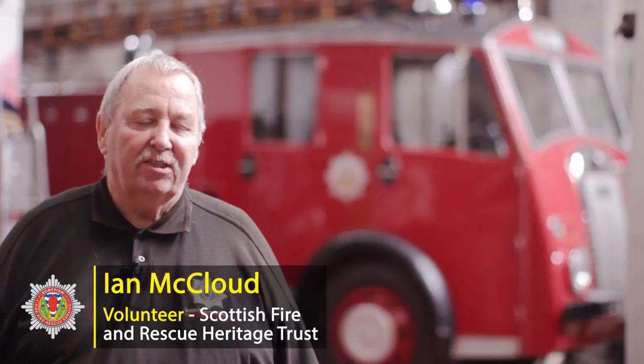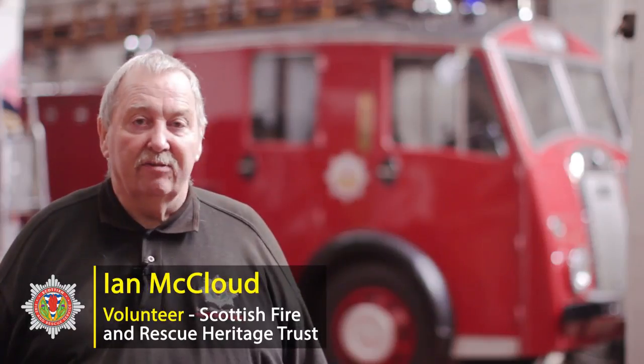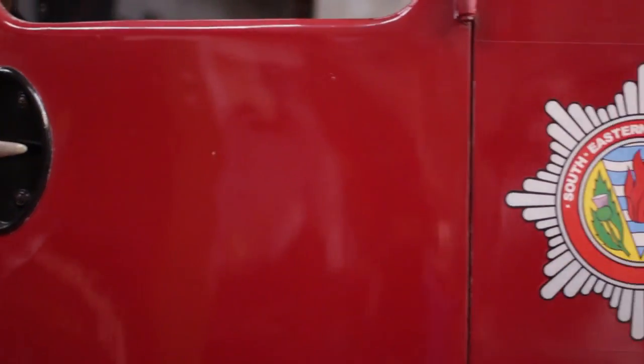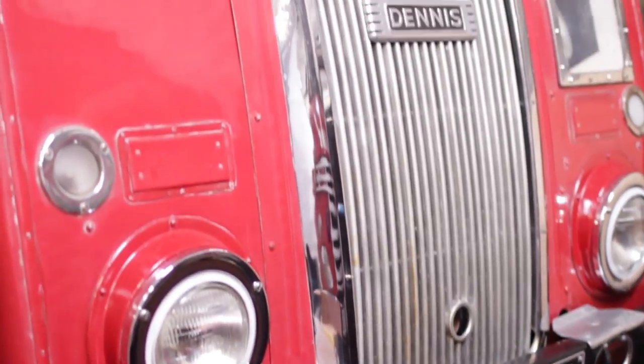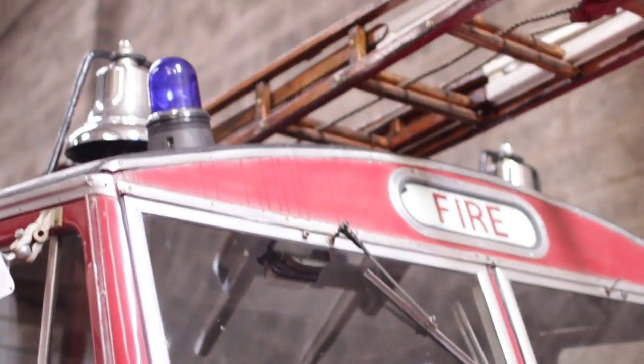Hi, my name's Ian McLeod and I'm part of the Scottish Fire and Rescue Service Heritage Trust, helping to restore some of the vehicles. The one behind me is a Dennis F8, fully restored. It used to belong to the Southeastern Fire Service and is now in our keep, fully restored to roadworthy condition and taken to various events. They have a wooden cab with metal skin and are handmade — all slightly different from each other.